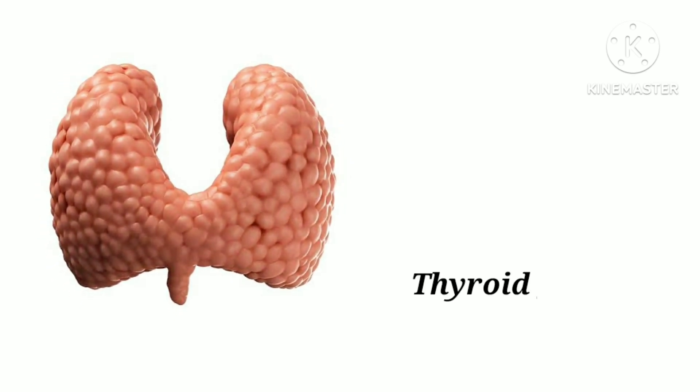T-H-Y-R-O-I-D G-L-A-N-D. Thyroid gland. It helps to produce hormones that regulate the body's metabolic rate.